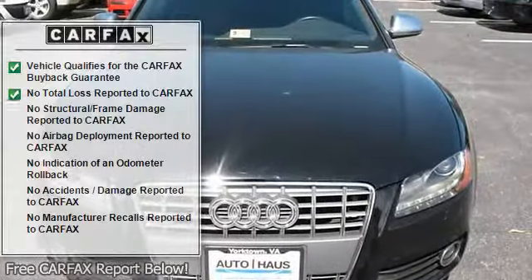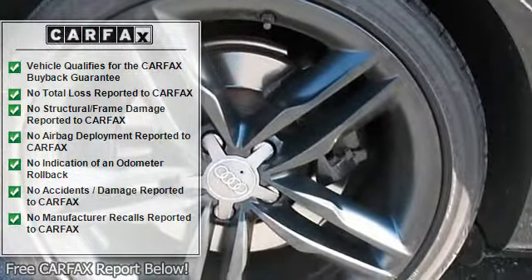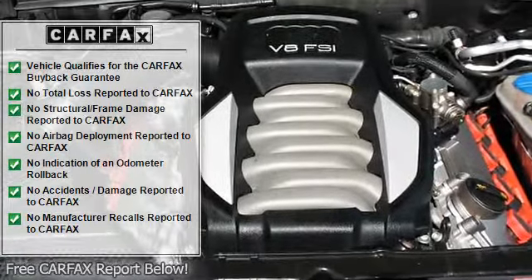Heated power folding body color, auto dimming power mirrors with integrated turn indicators and memory, HomeLink universal garage door opener, leather wrapped shift knob, aluminum door sills with S5 badging.